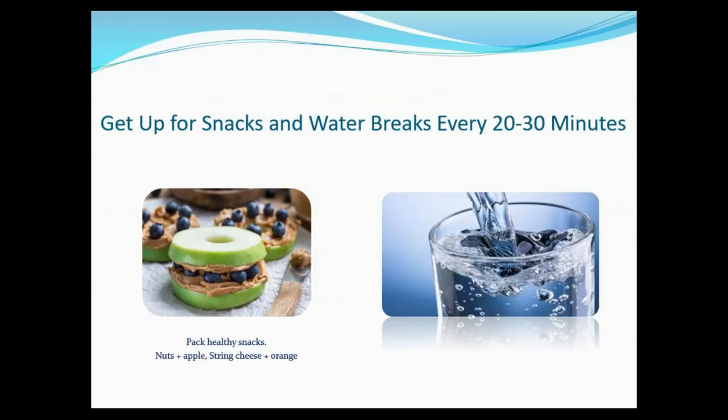You can also get some healthy snacks in every three to four hours — aim for two healthy snacks during the day. Something like nuts and an apple, or string cheese and an orange, are both easy healthy options. Try to hydrate at least every 20 to 30 minutes since our body is mostly water. You can pair it up with your stretching, knowing that's your stretch and water break.